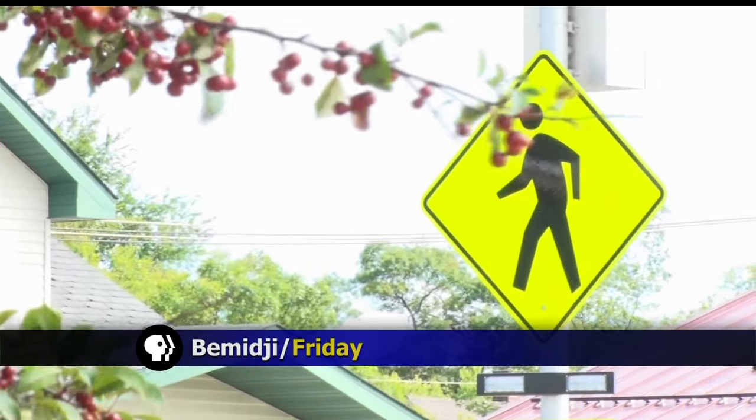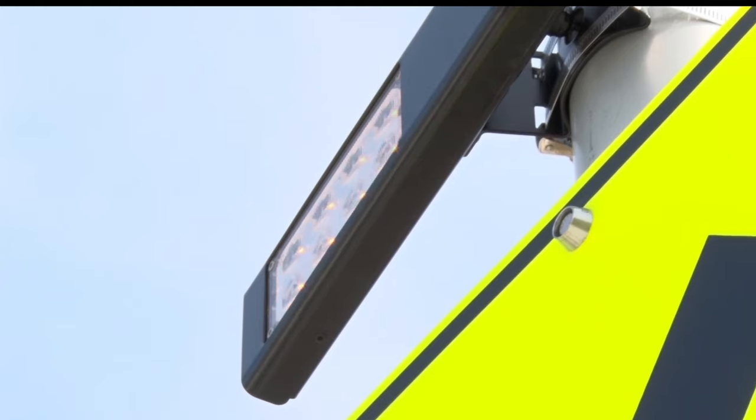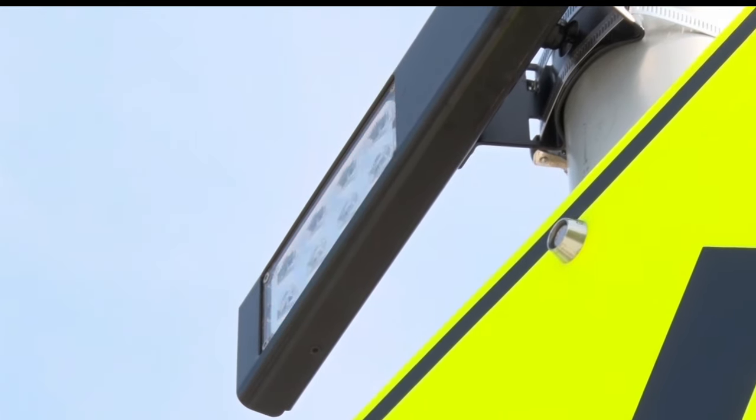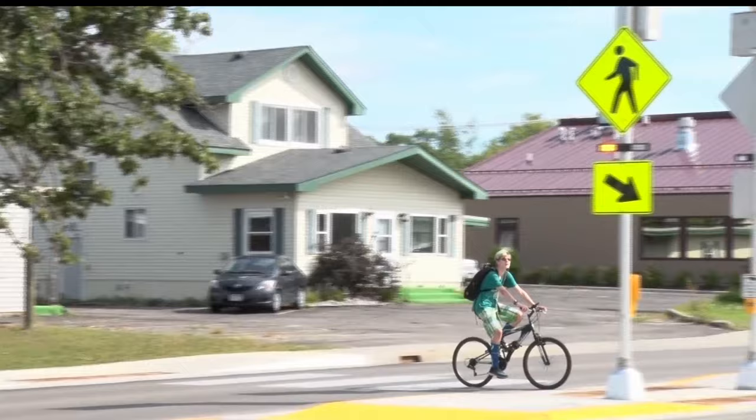While driving on Bemidji's Highway 197, you may have noticed some new flashing lights that you don't see very often. The newly installed crosswalk on Bemidji Avenue and 16th Street utilizes an irregular flash pattern simulating emergency type vehicles. The goal is to garner driver's attention in a busy school area.